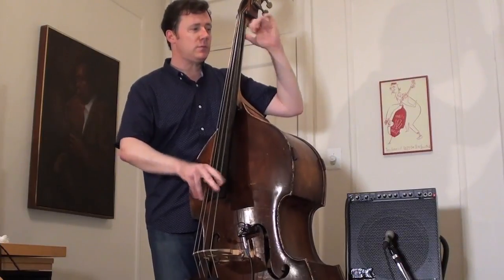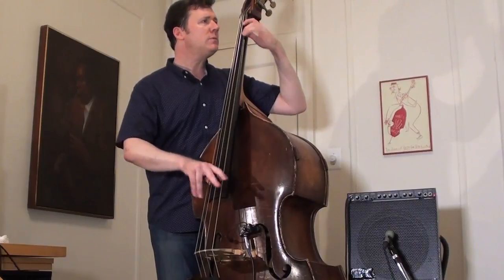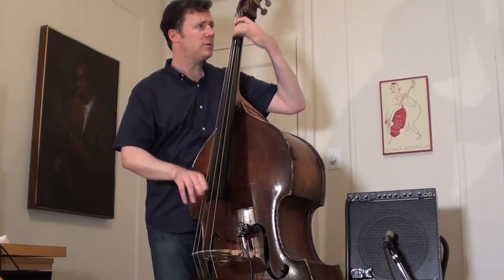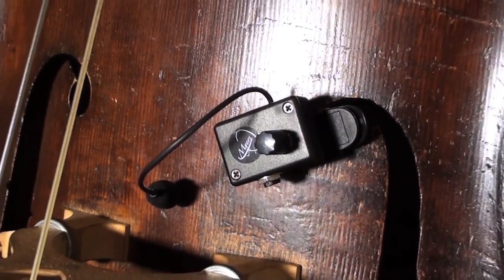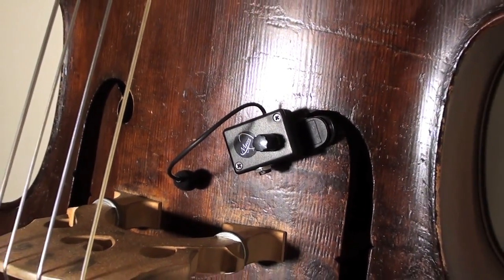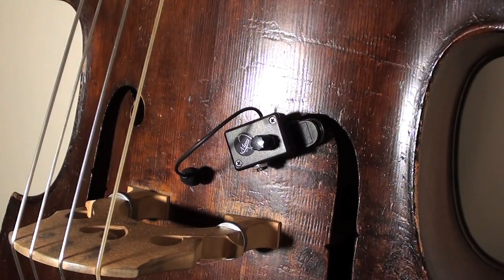I am knocked out by this pickup on so many levels. This pickup is different from other pickups in that it truly captures the sound of your instrument. As opposed to piezo pickups which transmit sound from vibrations, the Meyers pickup is actually a microphone. The sound you hear is the sound of your instrument.